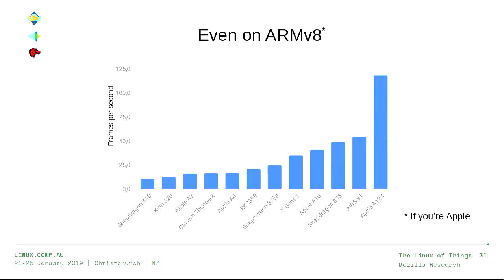Dav1d even scales really well on ARM v8. Not all ARM optimizations are finished, but if you're on Apple silicon — the fastest chip shown — you can actually achieve a frame rate sufficient for 4K video on a mobile device from a 1080p input, which seems kind of crazy.